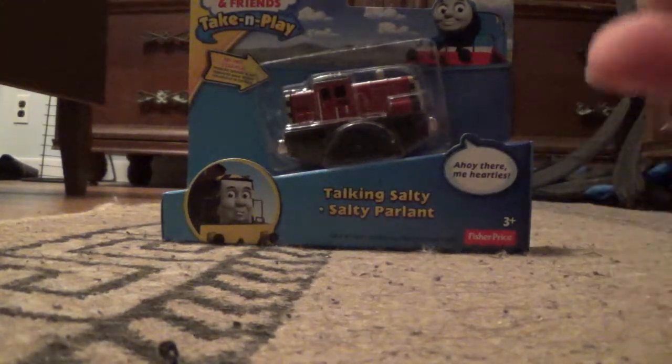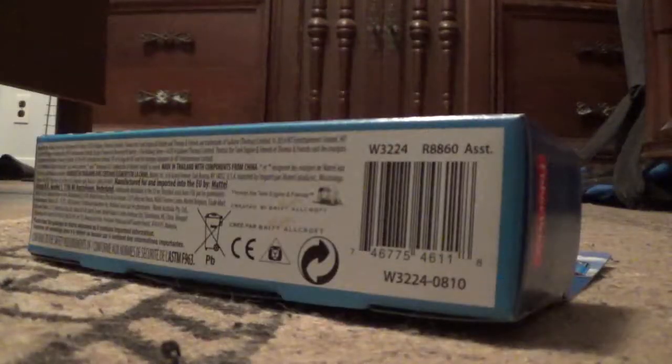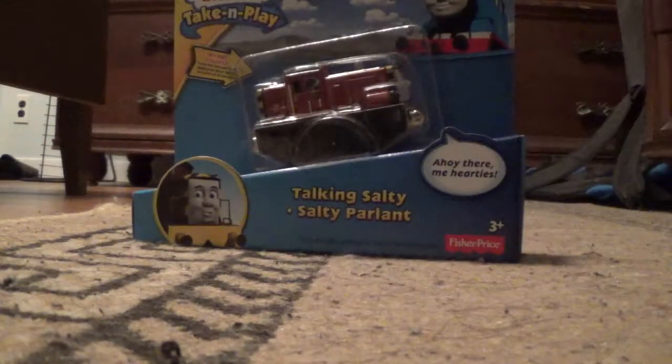But Salty was just sitting on the shelf, like somebody had just thrown him back onto the shelf — just like that. That's how I imagine it probably turned out. But you know, I just saw Salty there and I thought, I need a Talking Salty in my collection, so I'm going to get him.